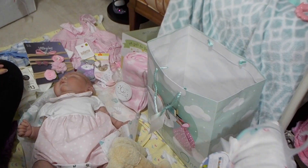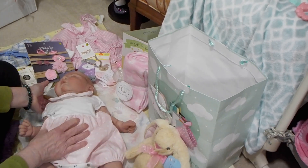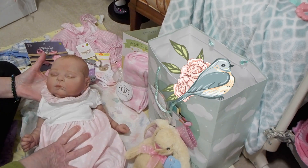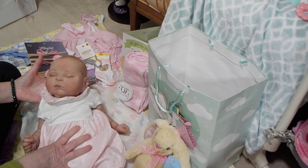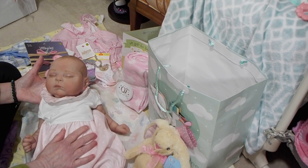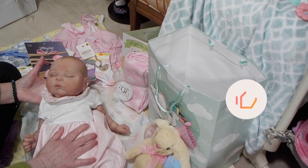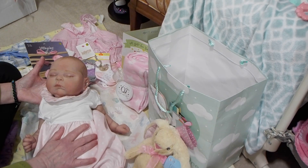Thank you very much for tuning in to my box opening. I just want to say I feel so blessed to have been able to adopt this beautifully painted peaches by Cassie Brace. She is absolutely adorable. I didn't think I'd be getting any more reborns, but there you go — you see one and you fall in love. Thank you so much for watching, I hope you enjoyed it. Have a wonderful day. Please come back again. Take care, from Baby Doll Love. Bye-bye!